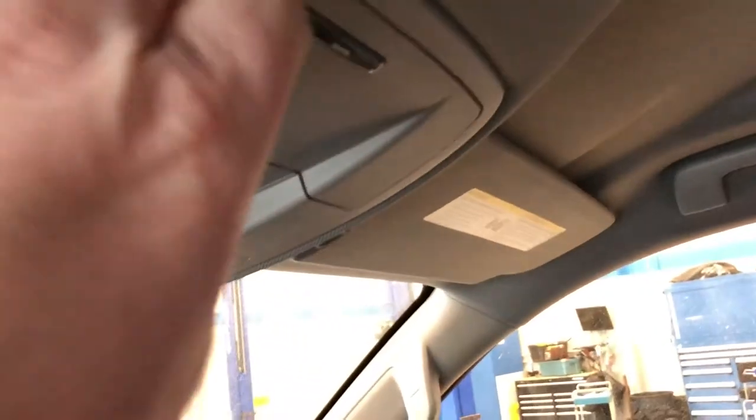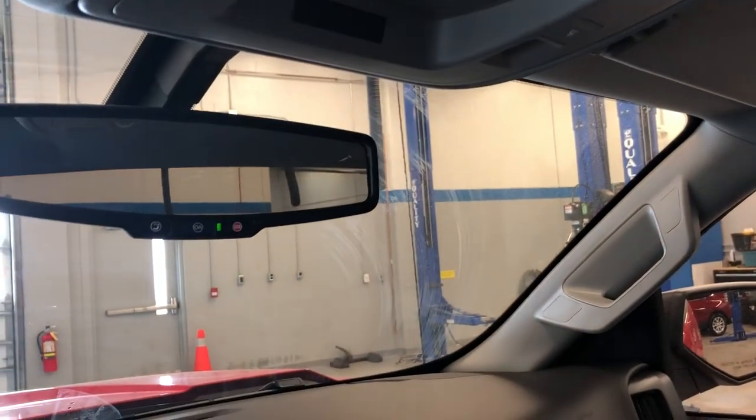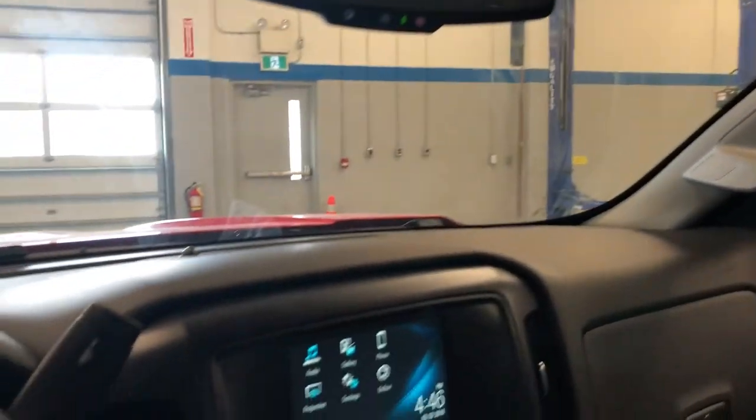You have overhead storage for sunglasses right up there, overhead lighting and ambient lighting, and OnStar buttons right on the rear-view mirror. So a regular cab truck, but an absolute ton to offer.